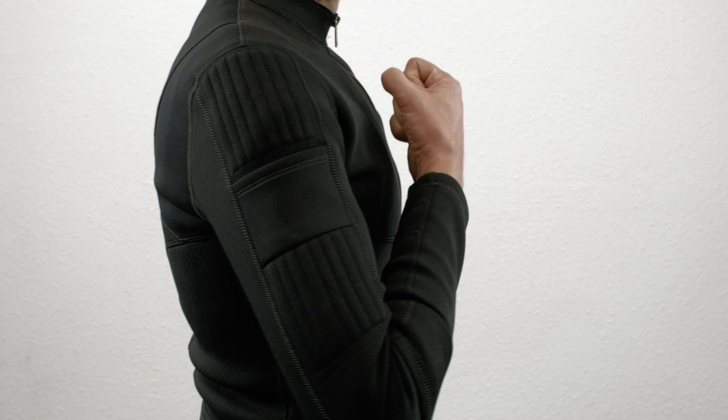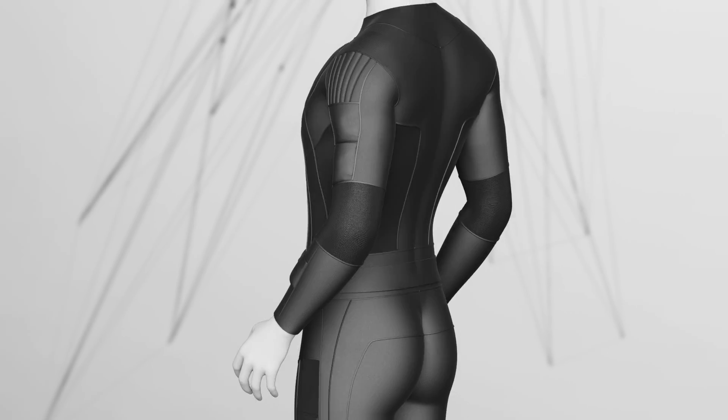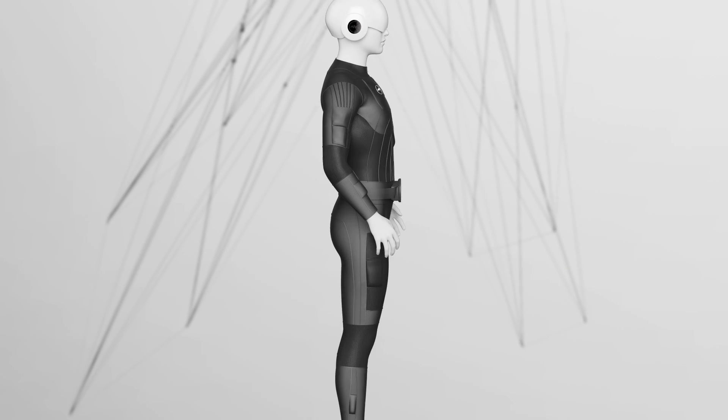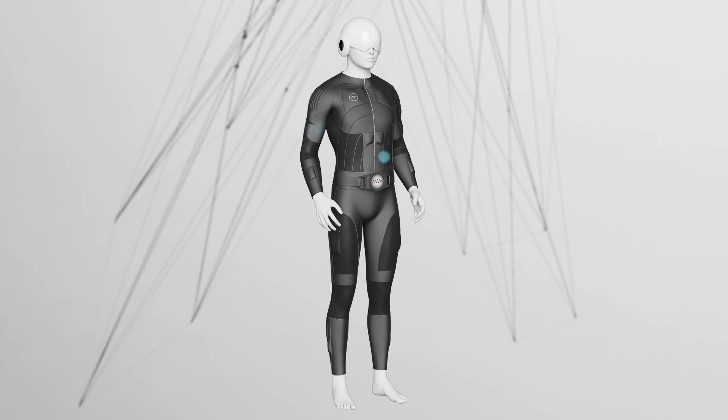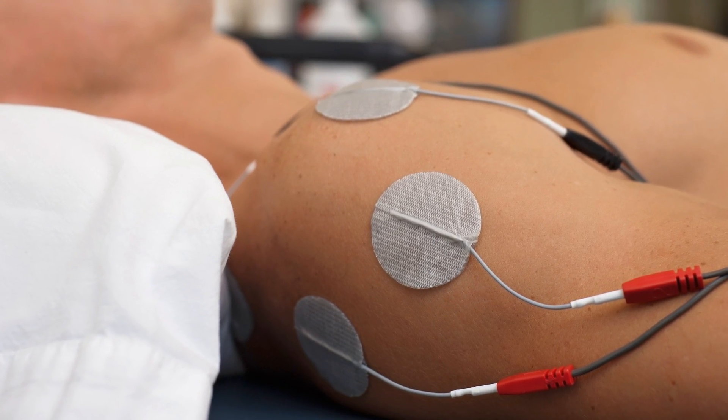That is amazing. Tesla Suit is a full-body haptic suit that lets you touch and feel sensations in virtual reality. The haptic system uses mild electrical impulses to transmit signals through the skin and muscles. The technology is used widely in physical therapy to help train muscle groups as well as for pain relief. We've adapted that technology to help transmit signals through virtual reality.